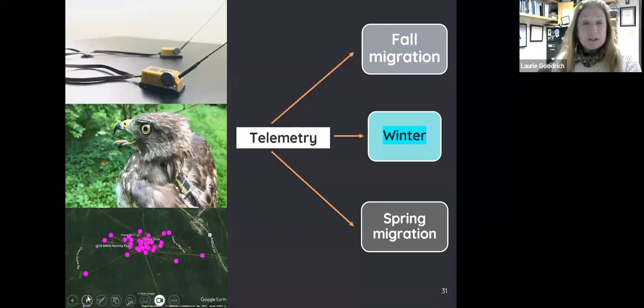The other aspect of our research was understanding migration and the wintering period. For long-distance migrants going all the way to South America, we need satellite telemetry. This is a satellite telemetry unit placed on a bird's back, attached with a very fine Teflon ribbon that doesn't cause abrasions on feathers or skin. It can stay on the bird for a couple of years and gives us very precise locations along migration as well as in winter.